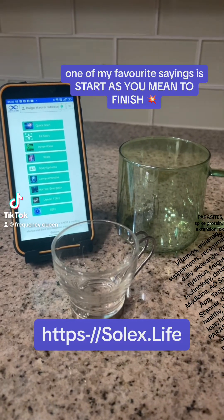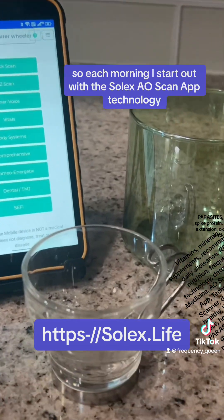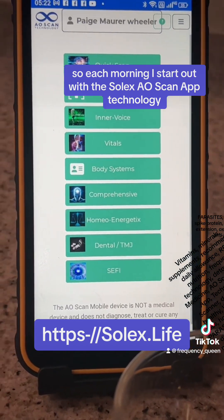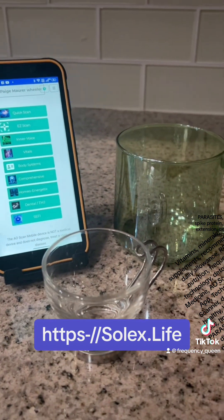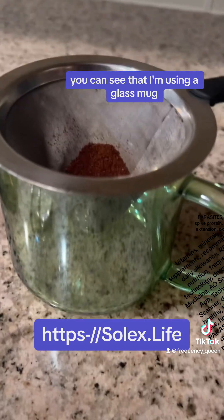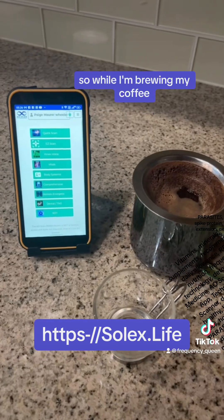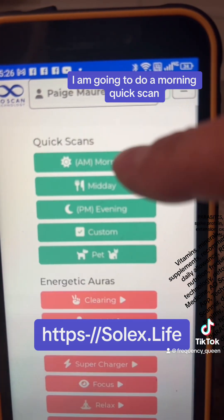Good morning. One of my favorite sayings is 'start as you mean to finish.' So each morning I start out with the Solex AO Scan technology giving me helpful hints on how I'm going to navigate my day. You can see that I'm using a glass mug and I have some awesome organic coffee here. So while I'm brewing my coffee, I am going to do a morning quick scan.